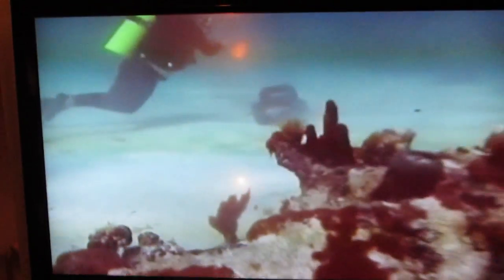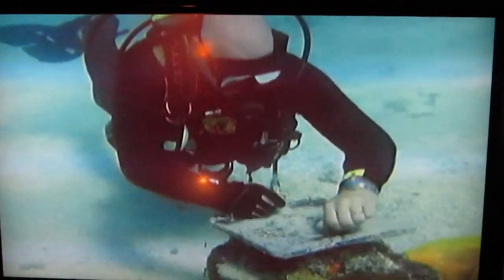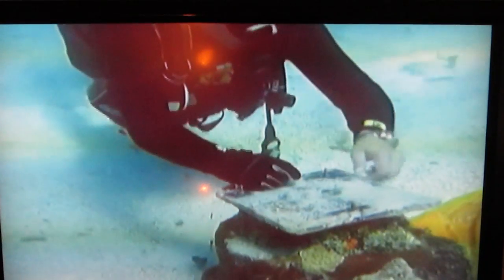Nestled among the world's third largest coral reef, TCI is home to an abundance of magnificent marine life, which continues to lure in visitors year after year. One of the first sightseeing highlights is the superb snorkeling spot at the Coral Gardens Resort, where environmentalists have just completed a restoration program for the acclaimed underwater trail, which has been a local attraction for more than a decade.